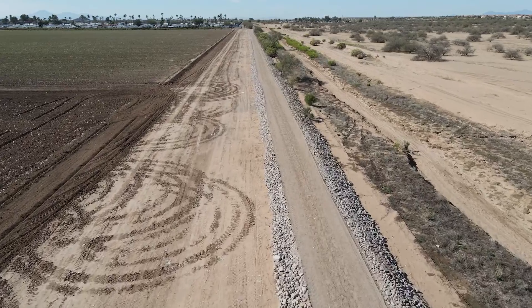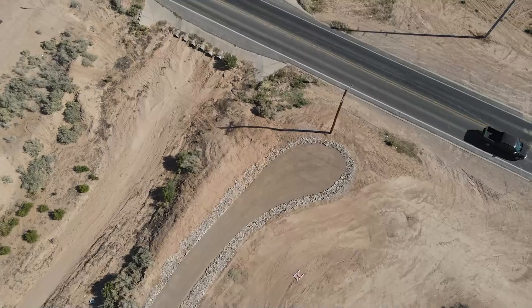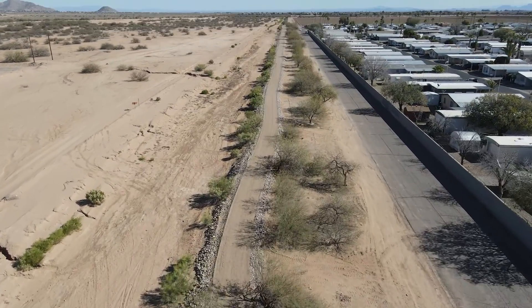I have done this experimentation partly in conjunction with the city of Scottsdale in order to establish what was the best product, and out of all the various stabilizers, Solid Earth still remains by far the best product on the market.